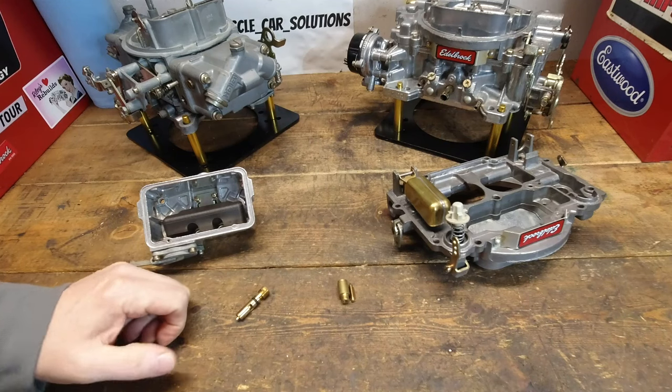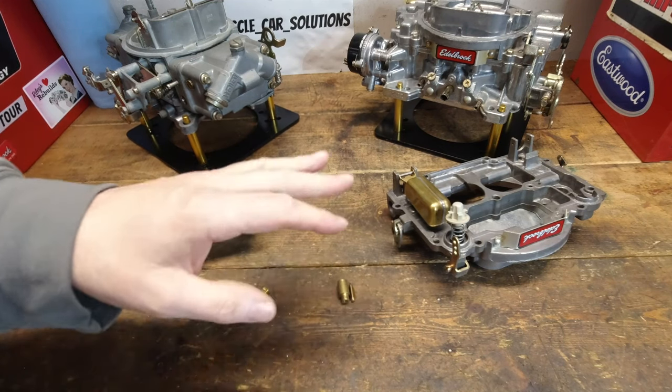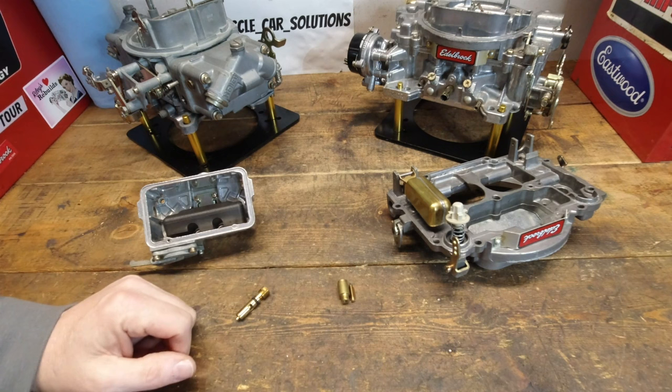The things we're going to talk about today are pretty much universal for all carburetors, but today we're just going to talk about the Edelbrock and the 4150 style carburetor because it's what I've got right here and it's easier to demonstrate on them.